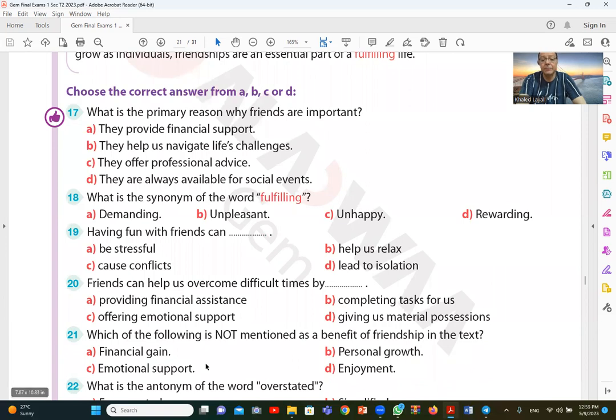Question 21: which of the following is NOT mentioned as a benefit of friendship? The passage mentioned emotional support, personal growth, and enjoyment — but not financial gain. So the correct answer is financial gain, as it was not mentioned.